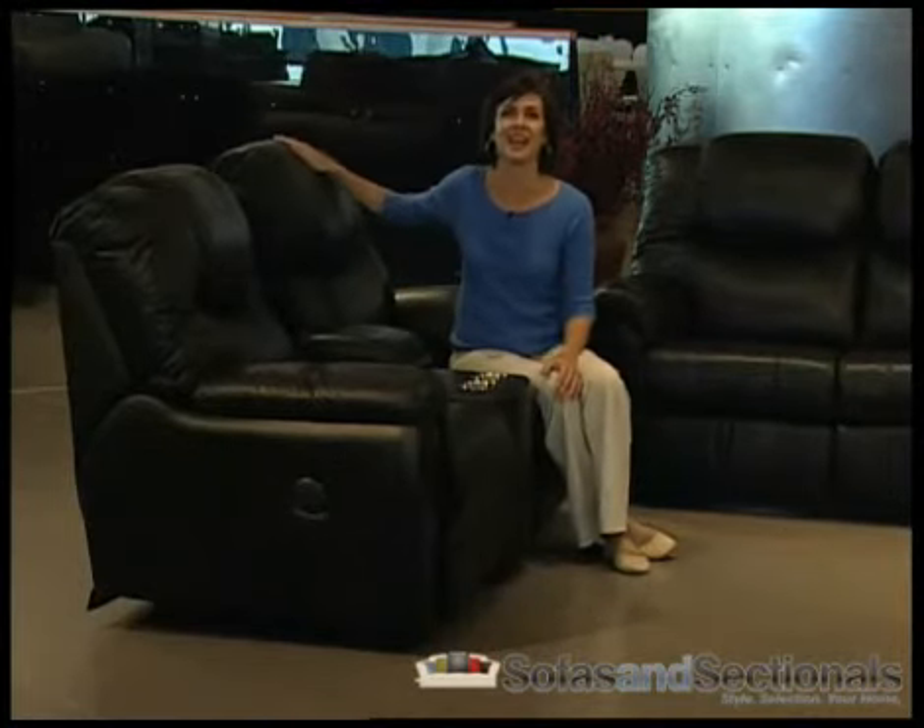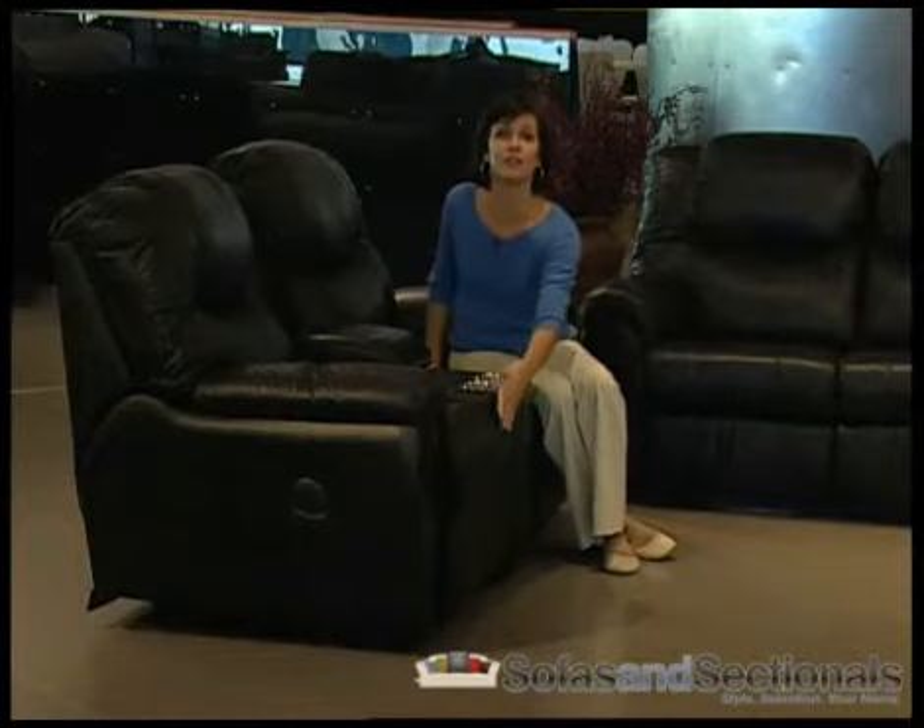With this line you get plush two-section seats that provide luxurious support and a medium sized back height. The Shea style foot rest offers continuous head to toe support when fully reclined.